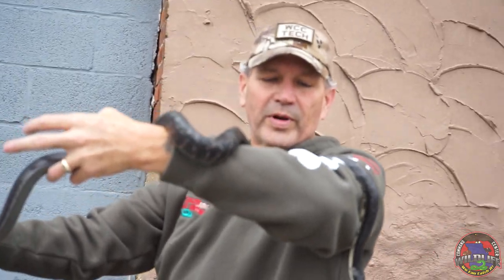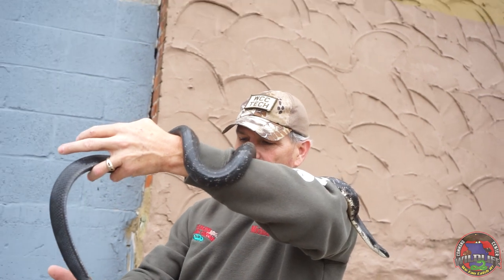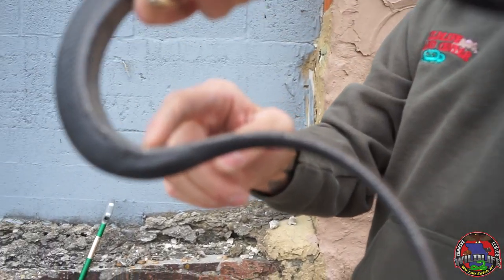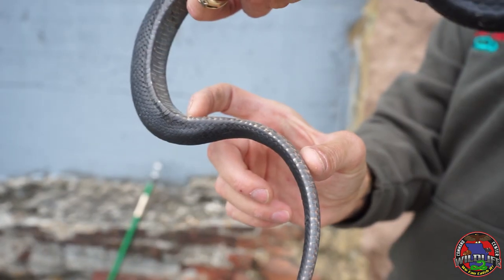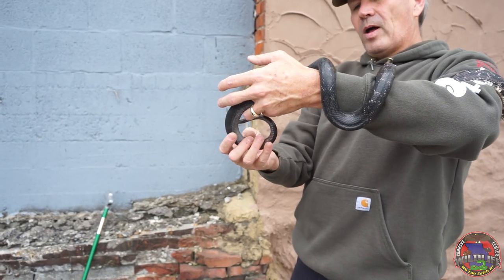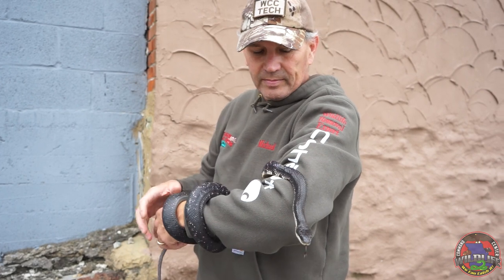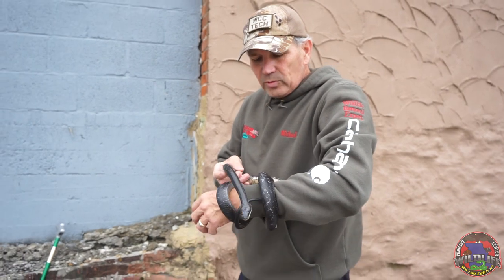This is a pretty nice specimen — I'd say it's probably about three or four years old. It's definitely a female. You can always tell because this is where the eggs come out right here. On a male, this space right here would be about this long for a snake this big, but this tail is relatively short and abrupt. She's probably going to lay eggs once she's bred, but I don't think she's eaten enough young birds yet. We'll go around and look to see how many more we can find.